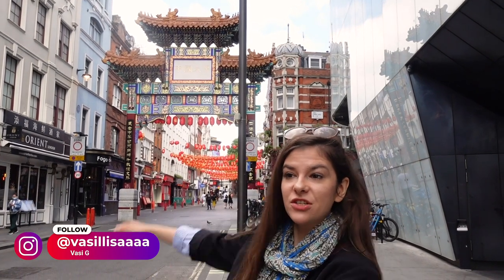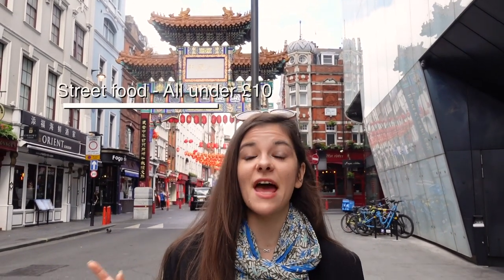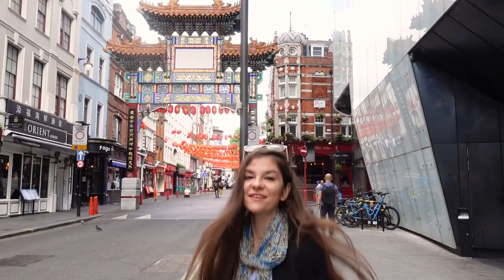Hi Curious Gang! It's your curious and awkward friend Vasi. Today we're back in Chinatown! Yes, you're totally right, we have already been here but I showed you only three restaurants and there are more than 150 businesses in this small space. So today we're featuring more street food, and what's even more important is that everything we'll eat today is under 10 pounds. Are you excited? I really hope you are because I'm starving!